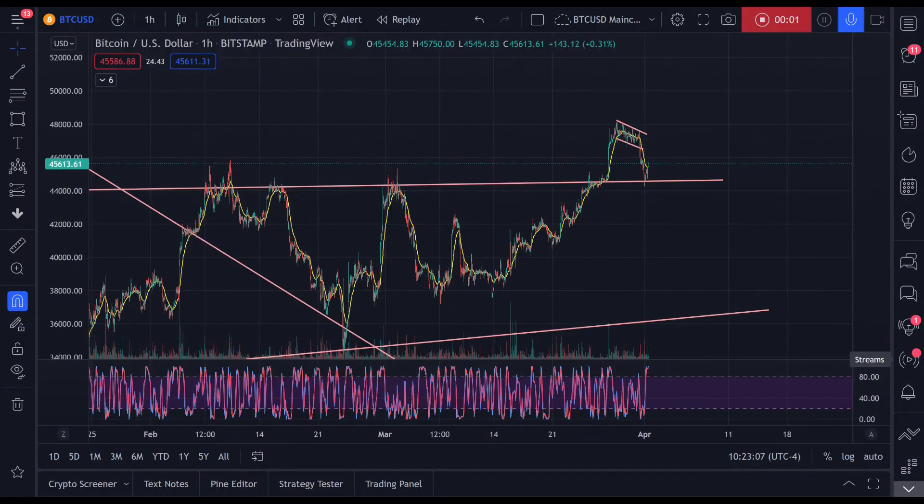Hello everyone, my name is Dean. Let's talk crypto. This is where you subscribe for daily Bitcoin updates and technical analysis. We track the price of Bitcoin as a proxy for cryptocurrency markets at large.